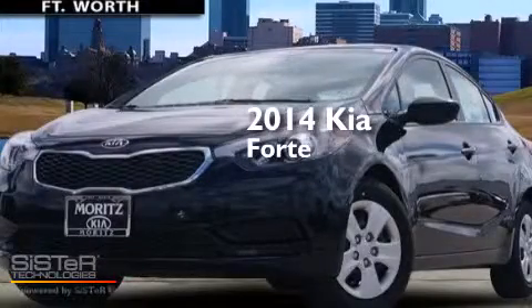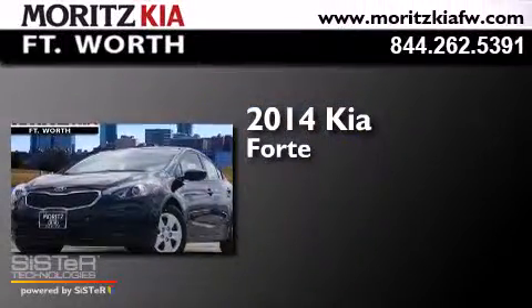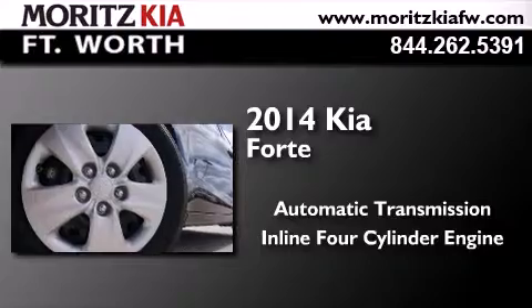This is a brand new 2014 Kia Forte. This four-door sedan has an automatic transmission and an inline four-cylinder engine.